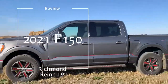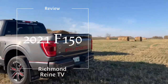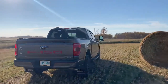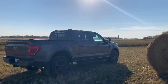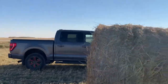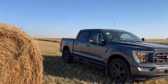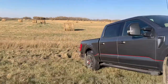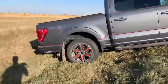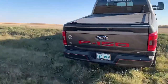Welcome to Richmond Rain TV. Today we're going to review this 2021 F-150 2.7 EcoBoost Turbo. It has 325 horsepower, 400 pounds of torque, an estimated fuel economy of 20 miles per gallon, and a maximum towing capacity of 9,100 pounds. The 2.7 EcoBoost is an offshoot of the similar 3.5-liter V6.